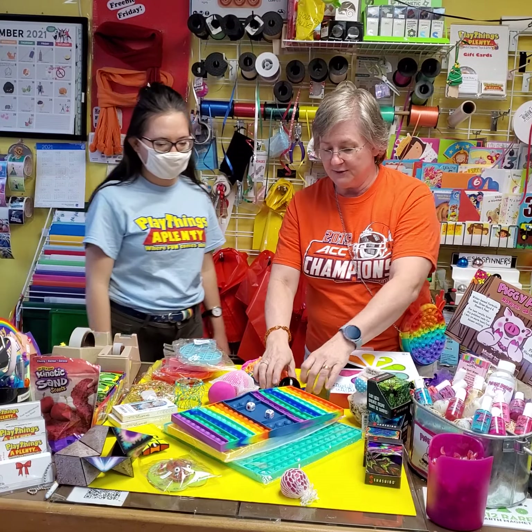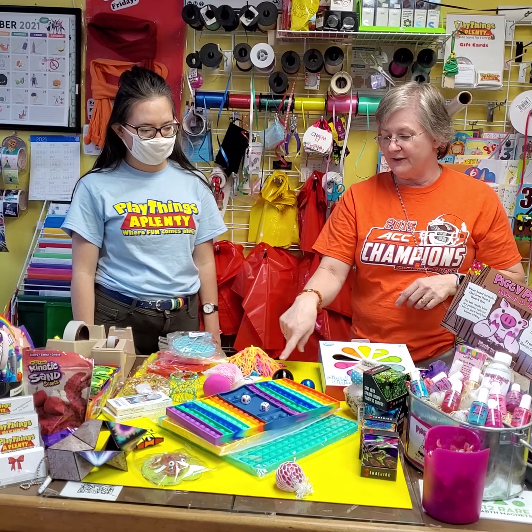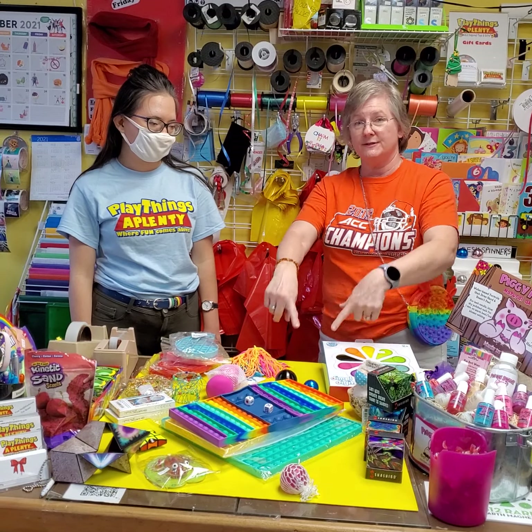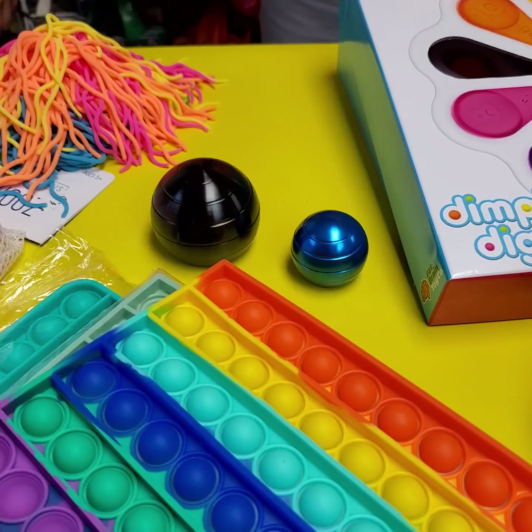Something we've got coming in soon — these are our samples here. They're called desk spinners. This is good for the older person or somebody who sits at a desk a lot and wants something to entertain themselves. They come in different sizes, they just spin, and they're like optical illusions.